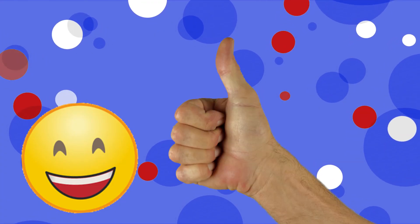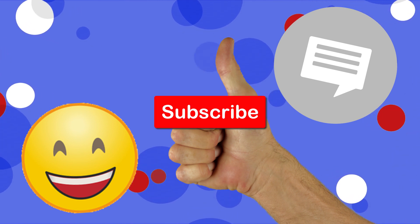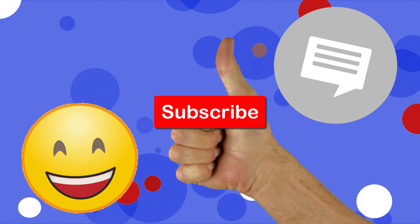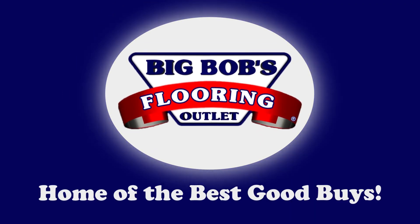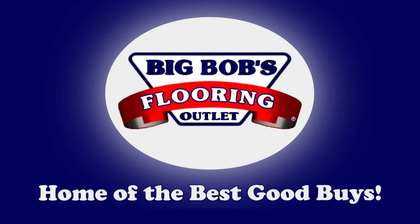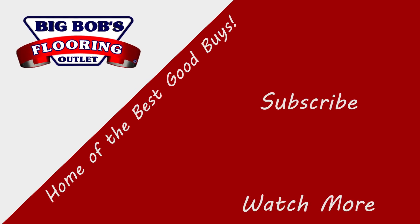If you liked this video, leave a like and a comment below. Don't forget to subscribe for more content like this, where we release a new video every week. If you still have questions or you're ready to work with someone to begin your home renovation, reach out to your local Big Bob's Flooring Outlet. Online, you can find which one is closest to you, and they can talk about what to do next and the best steps for your home and your needs. Educated flooring professionals are at every Big Bob's Flooring Outlet, and they'll walk you through your options and help you select the best one for your lifestyle, budget, and decor.